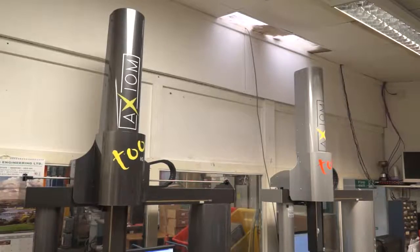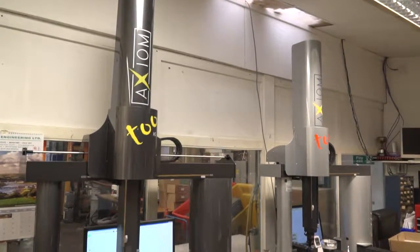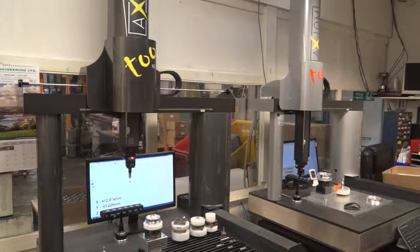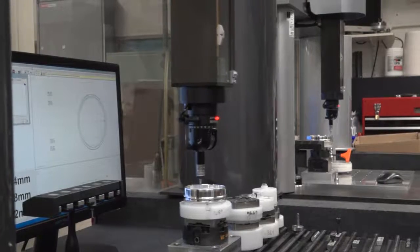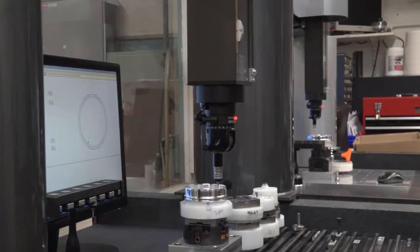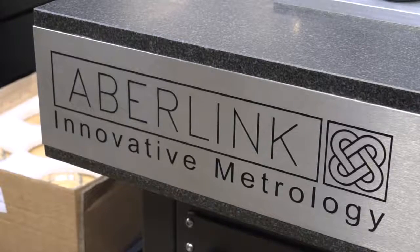And this isn't your first investment with Abilink, is it? No, we've got two Axiom 2 machines and an old manual Abilink machine as well. The software is really user friendly — we've got a lot of guys on the shop floor who can use the software and the system, and within a day we can train somebody up to use it.